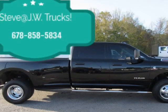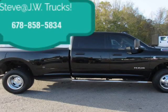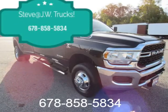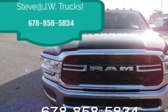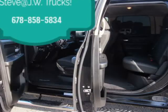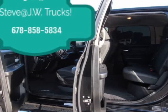Call for more information. Trades accepted. Let us get the loan that fits your business needs or personal. JW Trucks since 1998, family owned and operated.